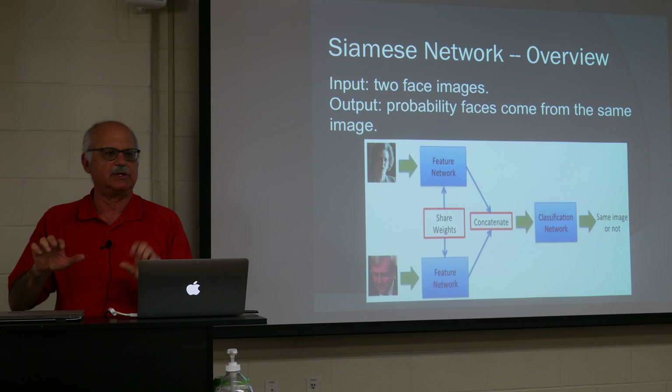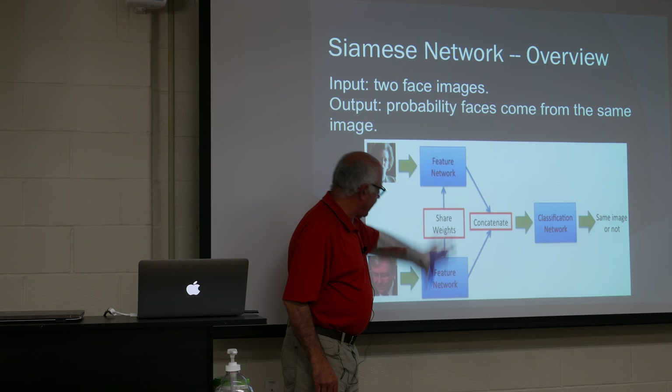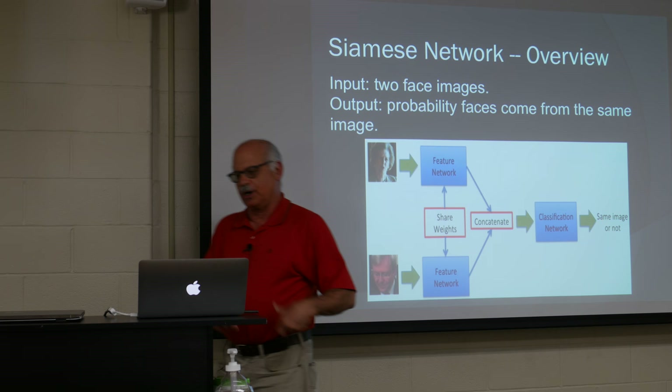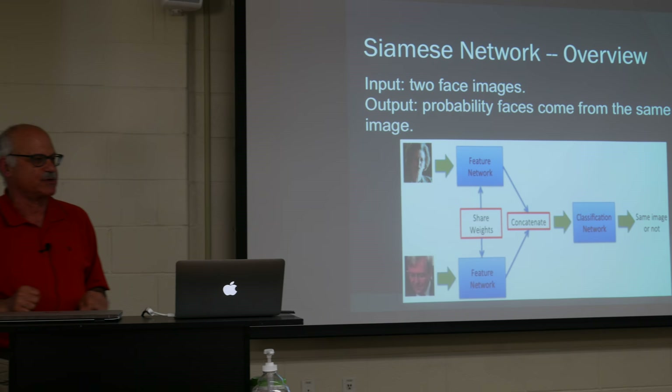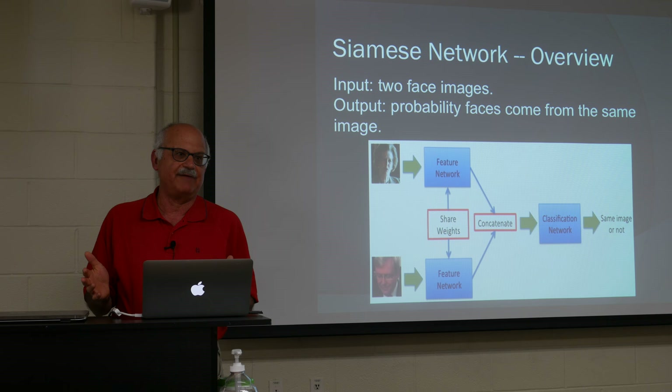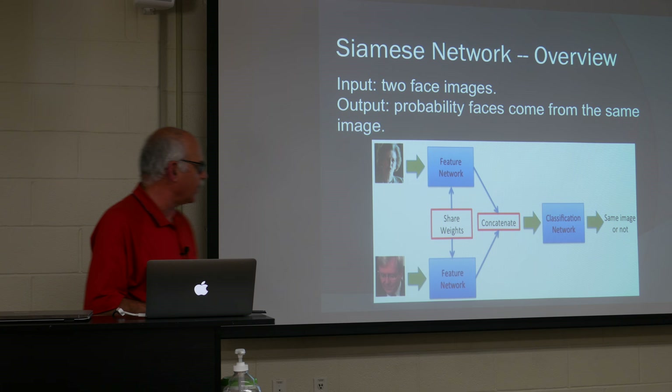You feed both representations together and train a classification network with only two possible classes: same or different. We took a couple hundred thousand images, ran a face detector — face detection is more or less a solved problem — and got hundreds of thousands of faces. We then created a virtual dataset and trained the deep network to determine whether two faces came from the same or different images. We train the Siamese network: take a face from one image and a face from either the same or a different image, and we know the ground truth. If the network is wrong, you back-propagate the error through the network, adjusting all the weights — think of it as a 10-million-knob device.